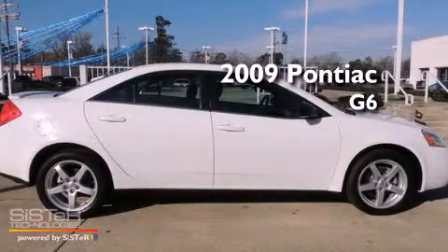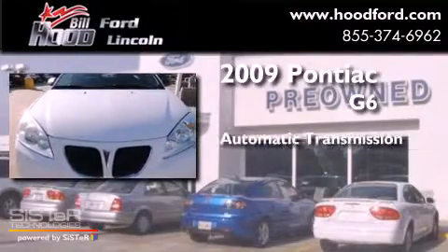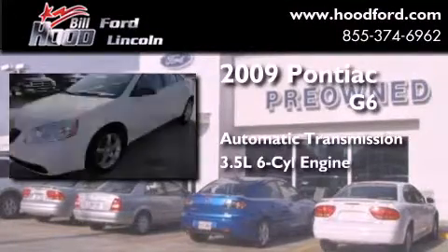This is a 2009 Pontiac G6. This car has an automatic transmission and a 3.5-liter V6.